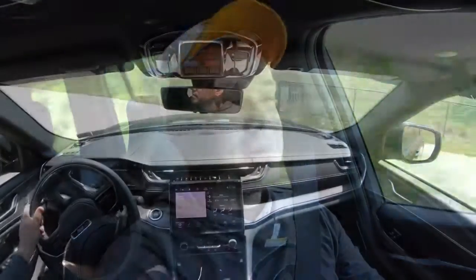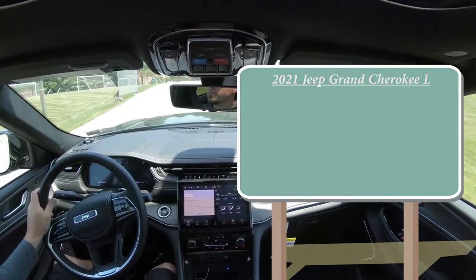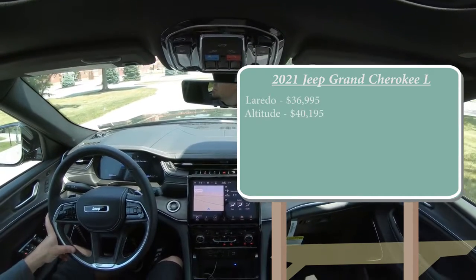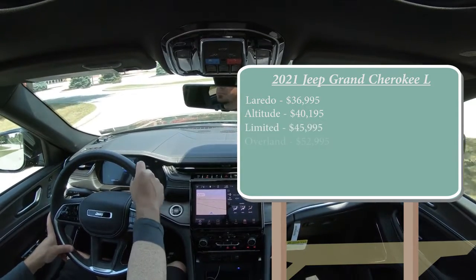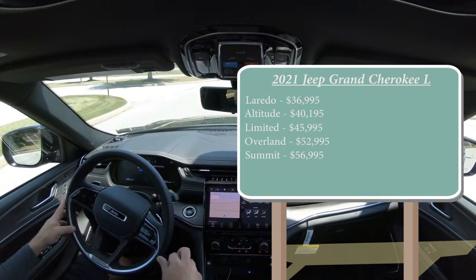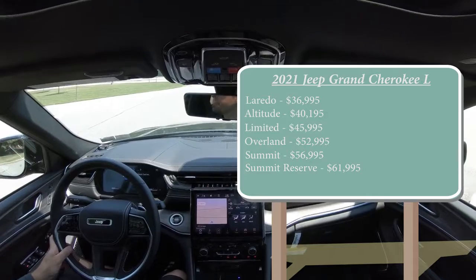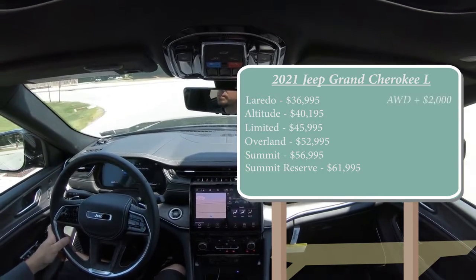Let's start with pricing. There are several trim levels for the 2021 Jeep Grand Cherokee L: Laredo starting at $36,995; Altitude for $40,195; Limited for $45,995; Overland — which is the one we have today — starting at $52,995; Summit for $56,995; and Summit Reserve starting at $61,995. That was all pricing for the rear-wheel-drive configuration. If you wanted to add all-wheel drive, simply add $2,000 to any of those prices.